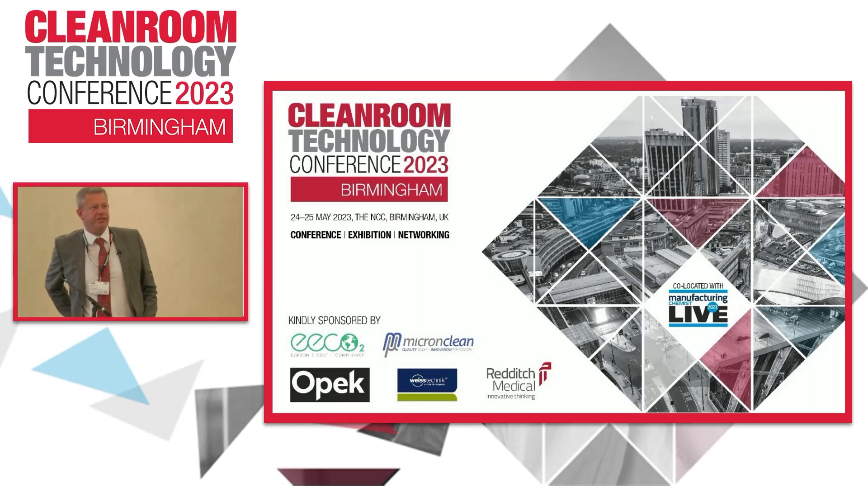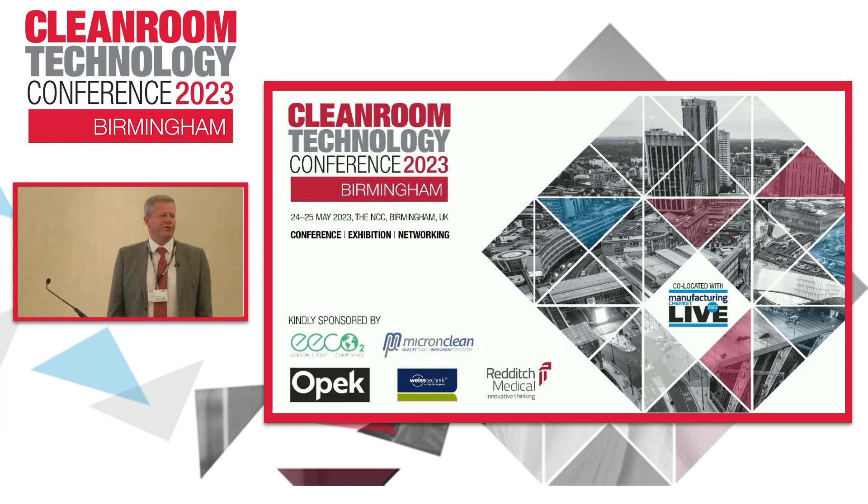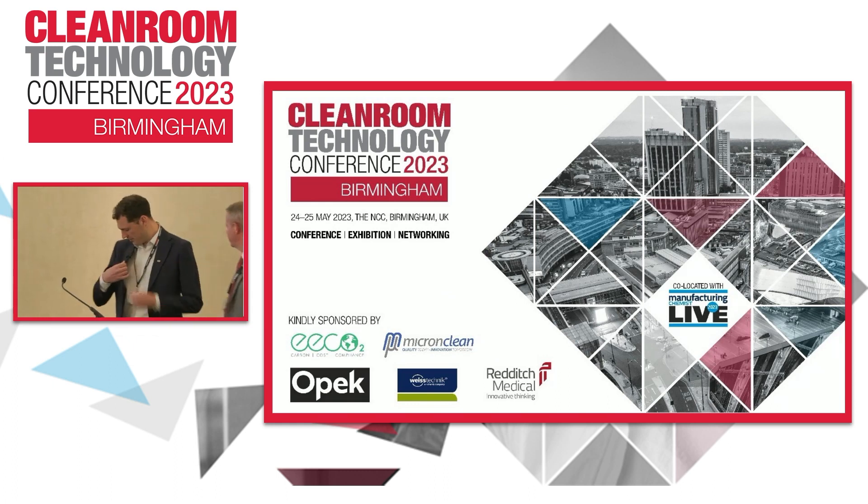Next up we've got Chris who's going to talk about automated cleaning and sanitization. I'll pass it to you.